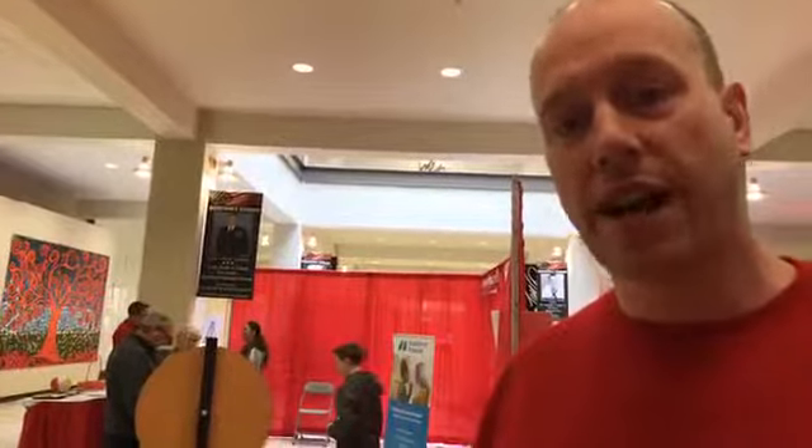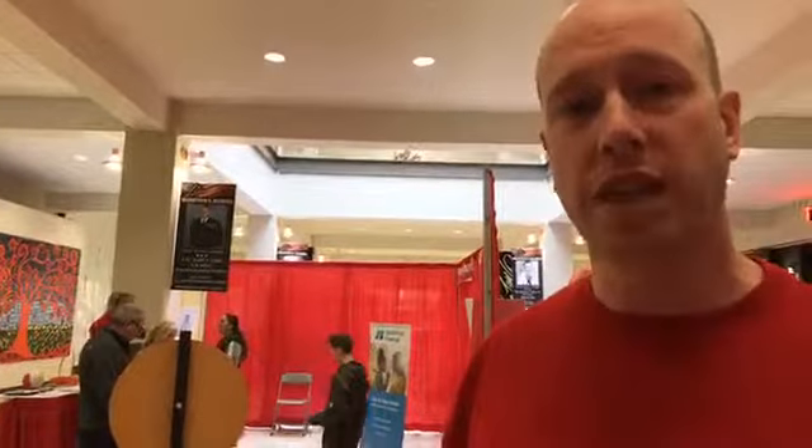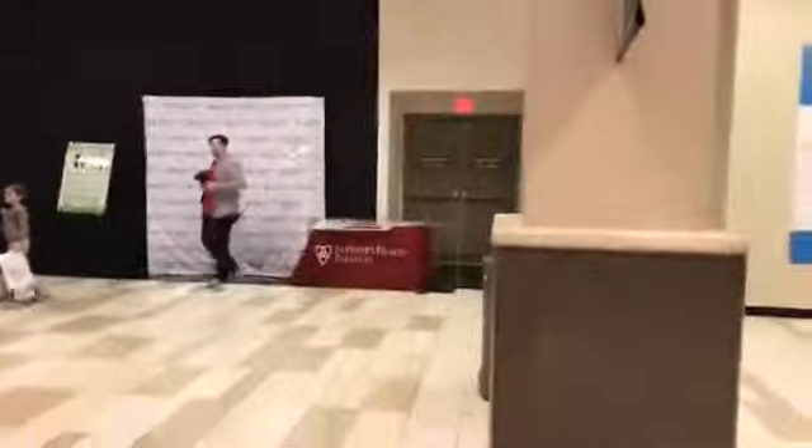Lung cancer — bad lung cancer. But this is educational, so all families can sit and participate in learning about what goes on and how to make themselves better. And that's what we're trying to do here at St. Peter's Healthcare Partners. We will be here today and tomorrow. Thank you.